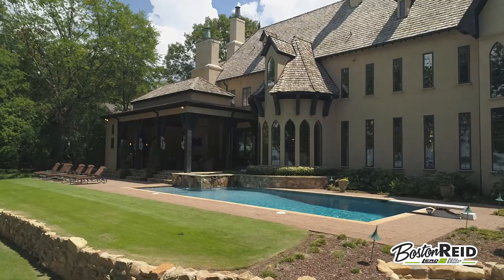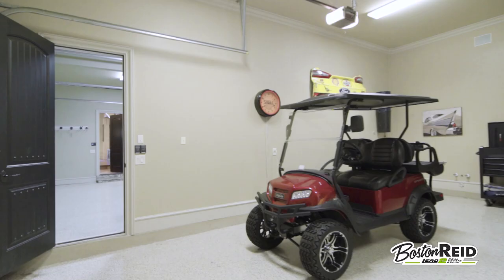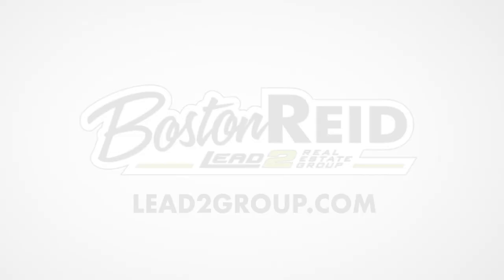For the rest of your toys, check out the dream four-car garage with professionally coated floors. If you'd like to see more of this phenomenal property, I invite you to call or text me anytime. Boston Reed of Lead to Real Estate Group — I'd be glad to show you around.